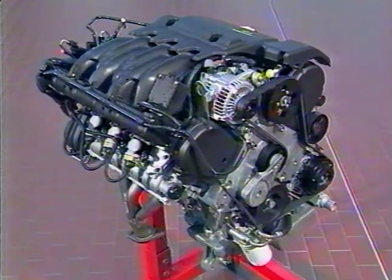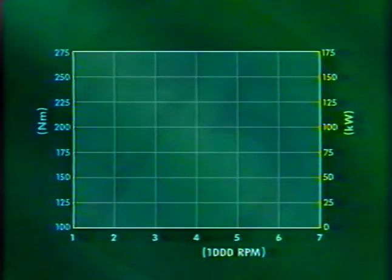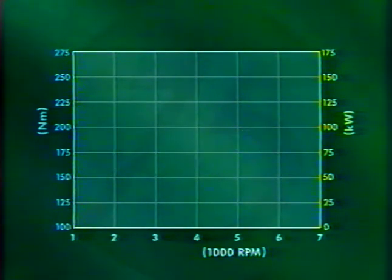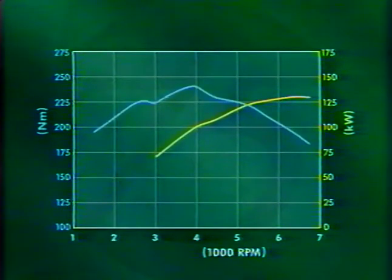La différence de cylindrée entre ces deux moteurs est uniquement due à la modification de la course du piston, les alésages restant identiques. Le moteur de 2 litres développe une puissance de 110 kW à 6500 tours/minute et un couple de 185 Nm à 4000 tours/minute. Dans sa version 2,5 litres, les performances ont été améliorées par rapport au moteur d'origine monté sur la Rover 800, développant maintenant 130 kW à 6500 tours/minute et un couple de 140 Nm à 4000 tours/minute.